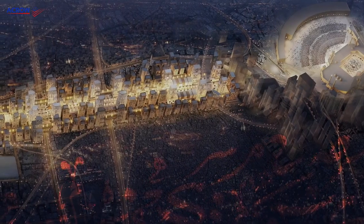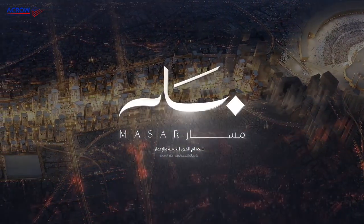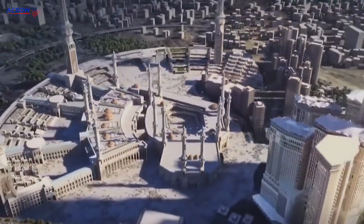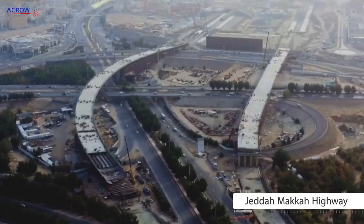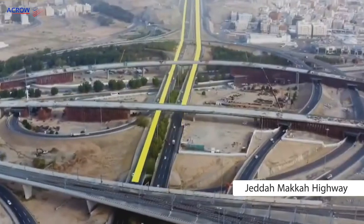Given the importance of the city, work started on Project Masar, which is one of the largest projects in the Middle East. This project is an alternative road to the existing old one to facilitate the movement of pilgrims and visitors reaching the Grand Mosque in Mecca. Its start point is from the Jeddah–Mecca Highway and ends at the Hawley Mosque.